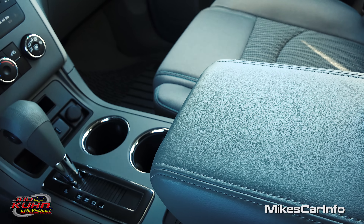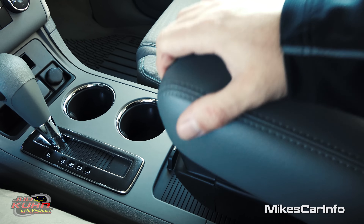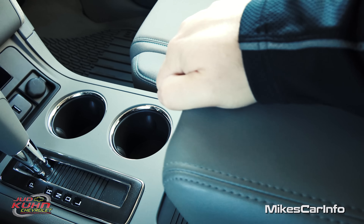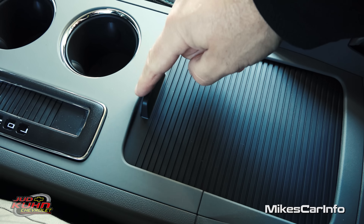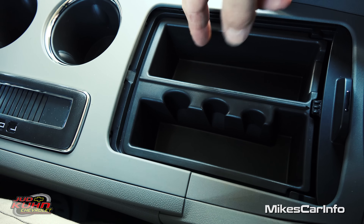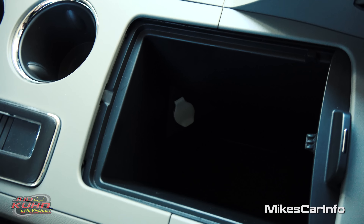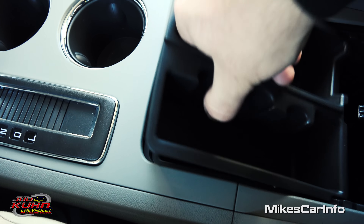Here's your armrest — it's pretty wide so both driver and passenger can use it. You can lift it up and put stuff in the storage space. You can also slide it back, and there's a storage space underneath with a place for change. There's a removable tray you can clean out and put back. And under that is a really deep storage space — also with a 12-volt power supply. Just watch out — you don't want to clutter this area up because it's a massive deep storage well.